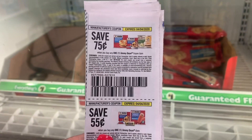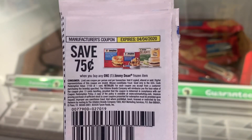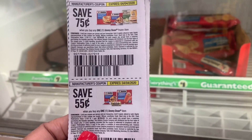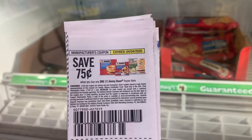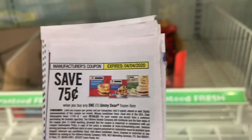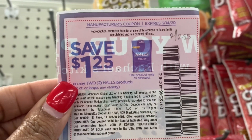The next coupon I'm going to use is the $0.75 off of one Jimmy Dean Frozen item. There are two different ones — the $0.75 off and the $0.55 off of one. This came out in the 3-8 Retail Me Not. I'm going to grab four of these items. My kids really love the breakfast items, but they're all gone here, so I'm going to grab four, use four coupons, and just pay $0.25 each.